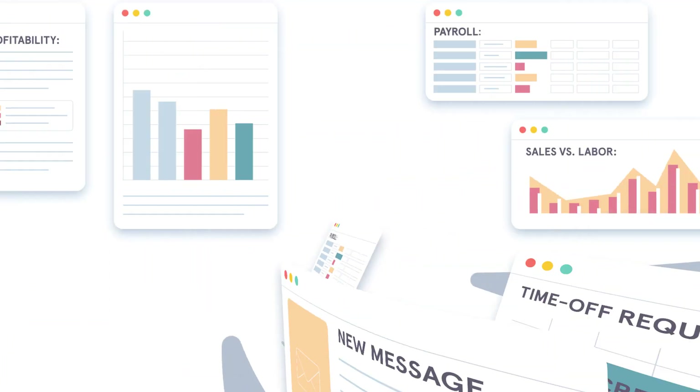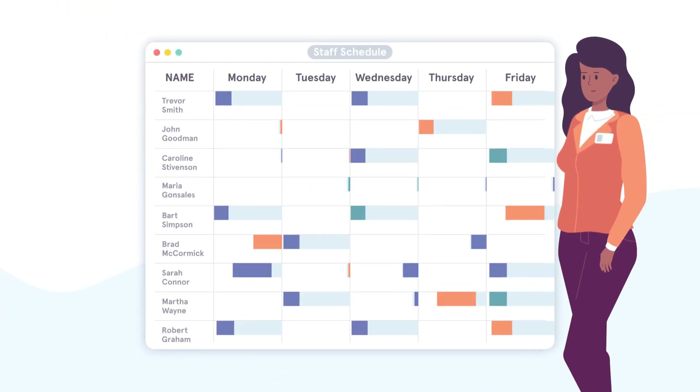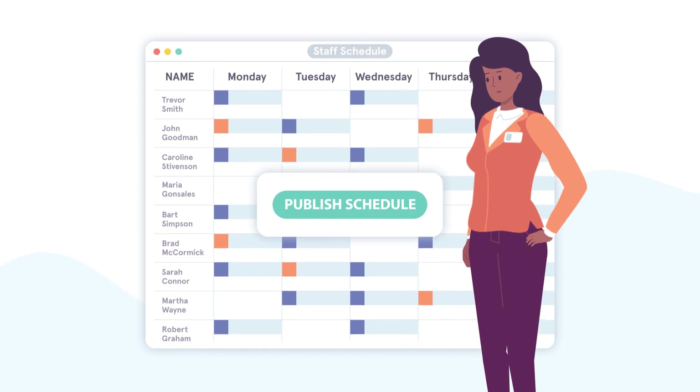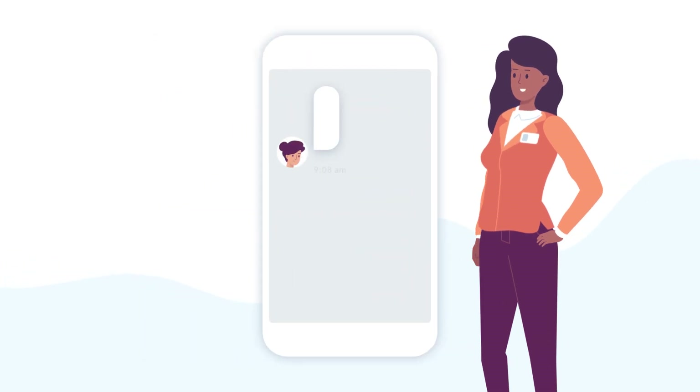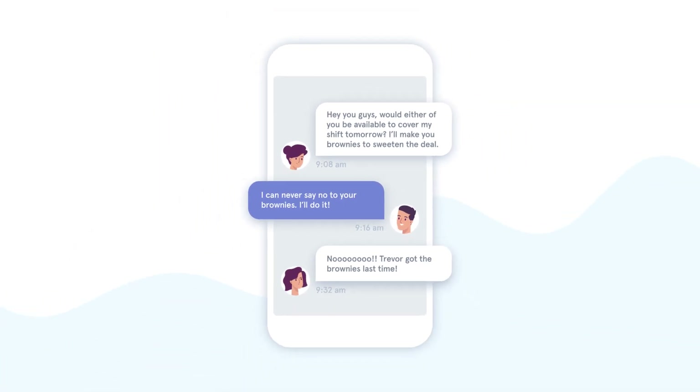We understand. In a restaurant, time is limited. To-do lists are long and margins are thin. Seven Shifts is here to help. By taking the work out of scheduling, labor management, and team communication, we help restaurant operators and employees reclaim valuable time and save money doing it.